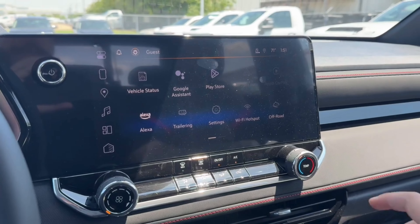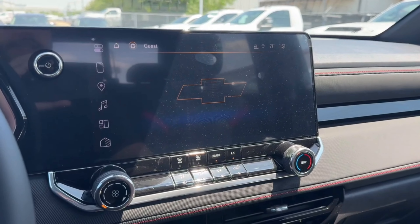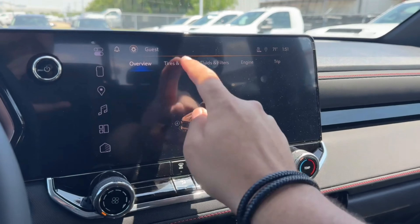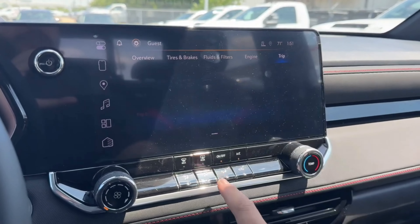You also have a small divider and a deep center storage. On the screen you have your vehicle status where you can check the tires and brakes, your fluids and filters, your engine, and your trip odometer.